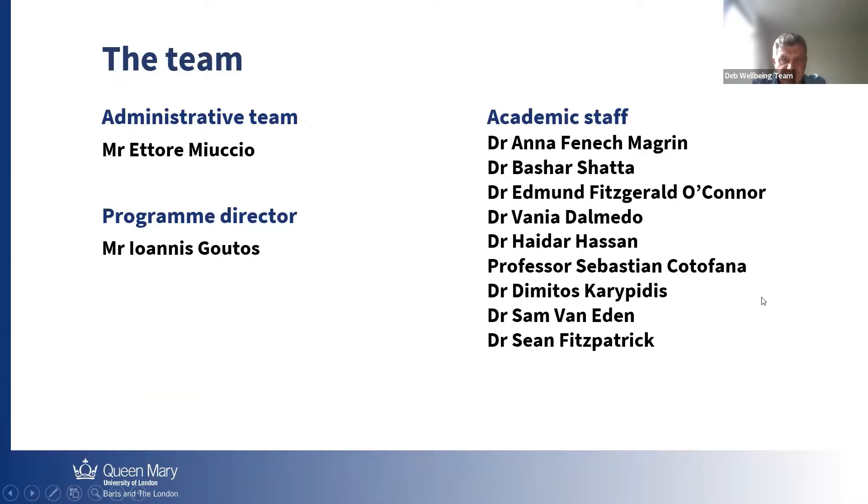My name is Ettore. Then we have our Program Director, Dr. Ioannis Gutos, and then all academic staff. They will follow you throughout your course. So you're going to have a supervisor for the dissertation, but you will also have every week webinars or seminars online. And plus, if you need any help — both academic or admin — we are here to help.